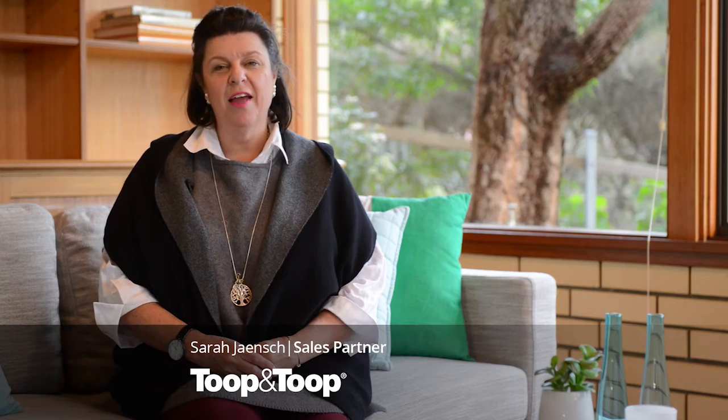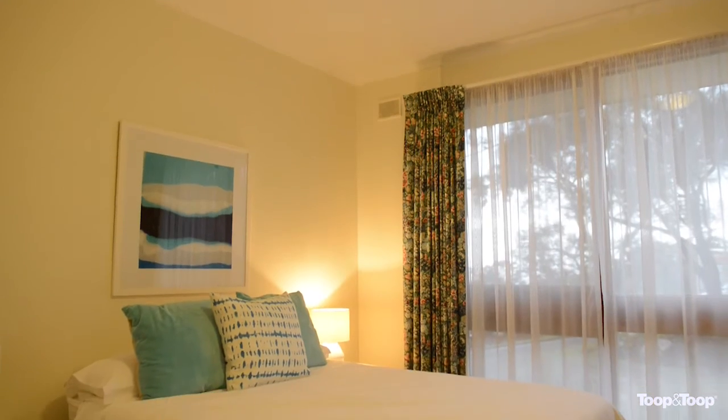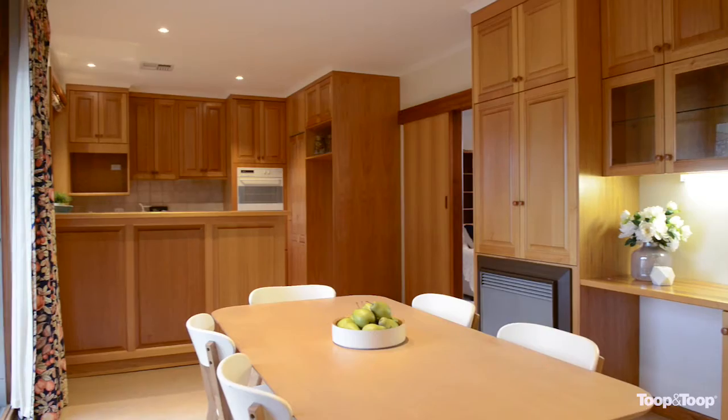Hi, I'm Sarah Yench and I'd love to welcome you to 3 Carolina Avenue, Belair. This lovely architectural double brick home comprises of a spacious entrance hall, four bedrooms, master bedroom with ensuite, built-in wardrobe, family bathroom, open-plan kitchen meals area, formal lounge and family room.